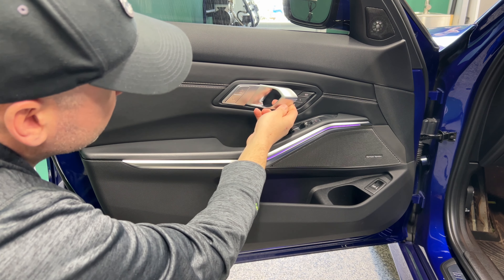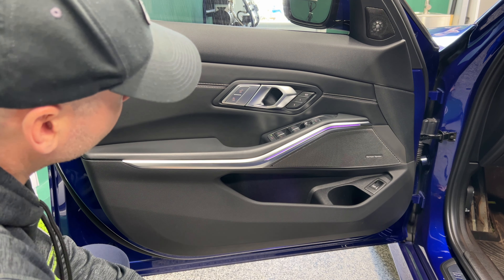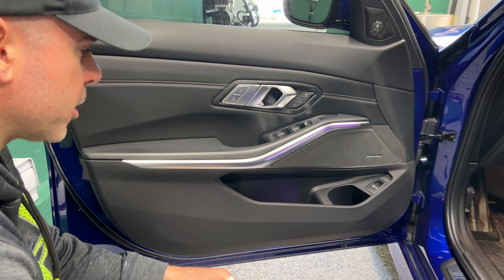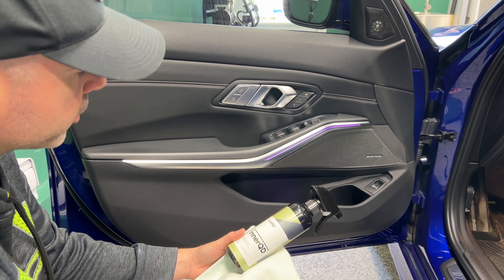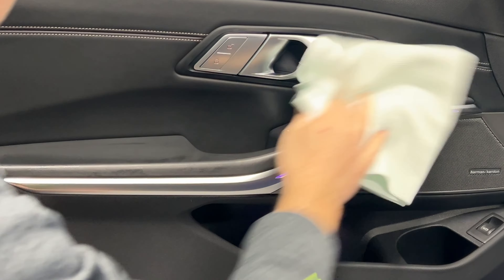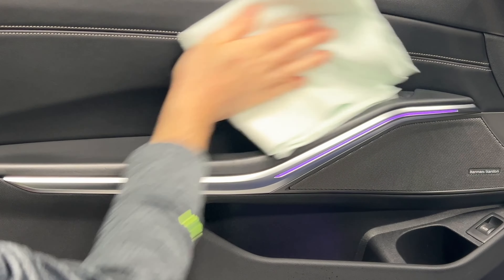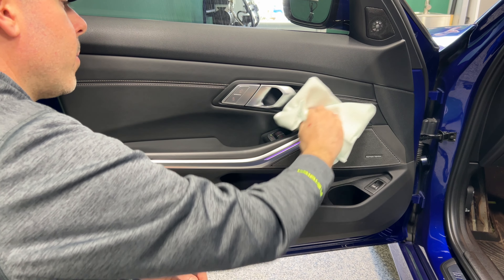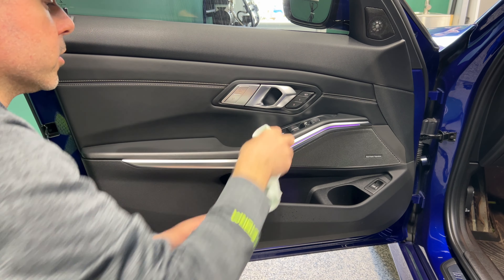When you have glossy trims or satin material, you're going to leave fingerprints and smudges. With the goal of keeping this pretty much perfect all the time, let's do a wipe down. In this case I'm going to use InnerQD — this is just some fingerprints. Look how fast those products evaporate. No dust, no fingerprints on the window and mirror buttons. It's quickly wiped down, no overthinking.